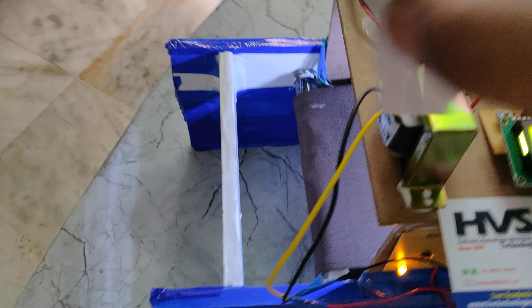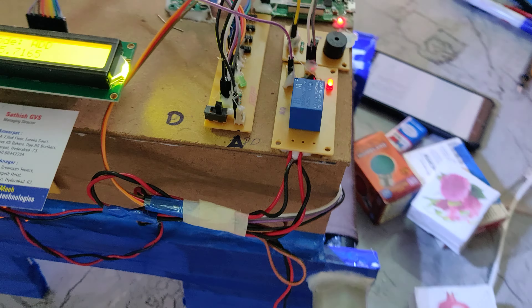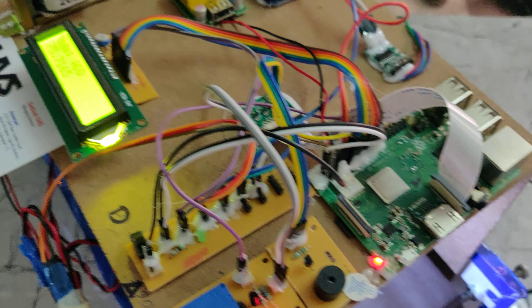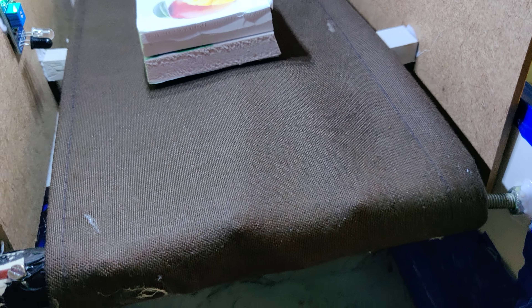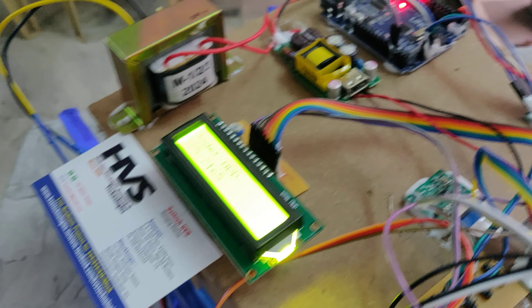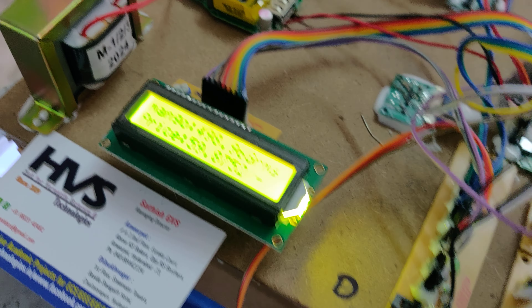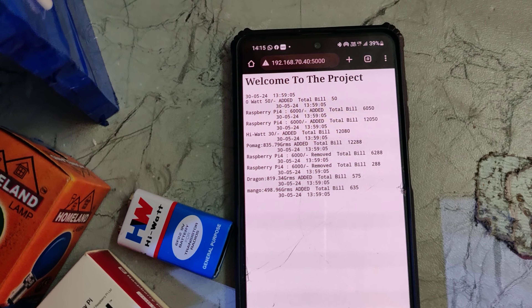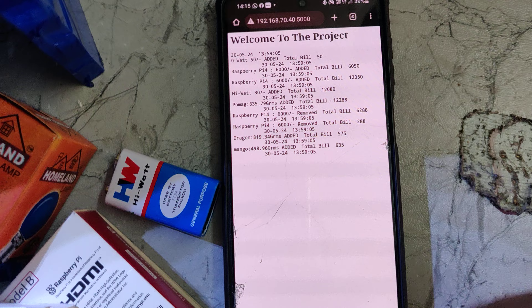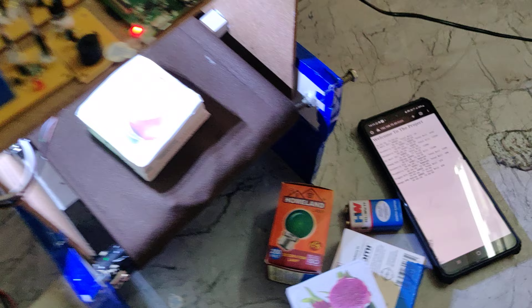Let us place the mango on the conveyor belt. Once detected, I am adding the weight to the sensor again. Mango is also added and you can see the updated bill on the browser. Once we restart the Raspberry Pi, the system will fully refresh and erase the total bill. Thank you.